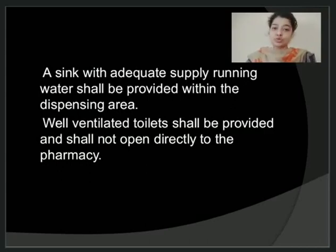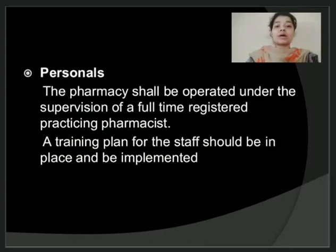The washroom should be well ventilated and should not open directly into the pharmacy. Coming to the personnel working in the pharmacy, the pharmacy should be operated under the supervision of a full-time registered pharmacist, and all activities of dispensing of drug products should be done under his supervision. For staff members working in the pharmacy, a proper training plan has to be designed and maintained, with training given at regular intervals. Records of all trainings given to staff members should be maintained.